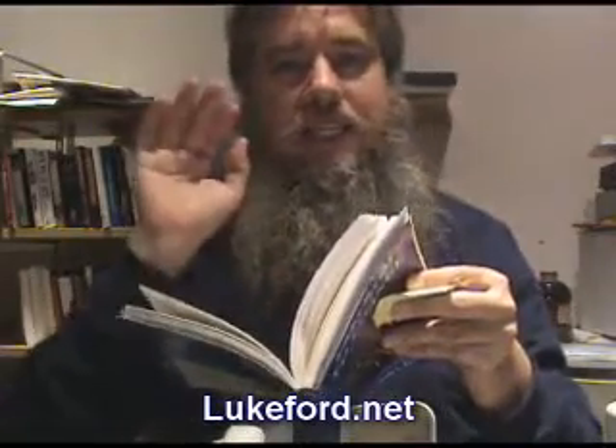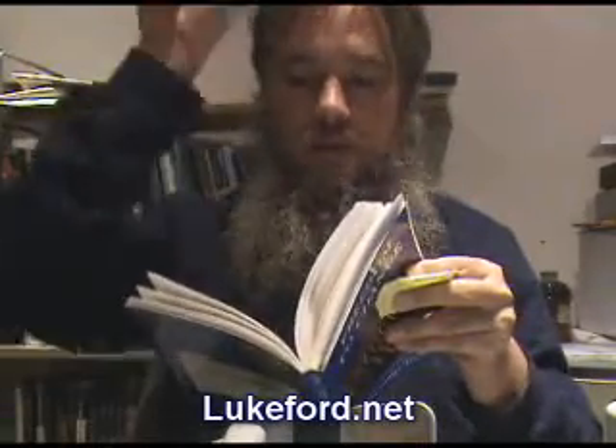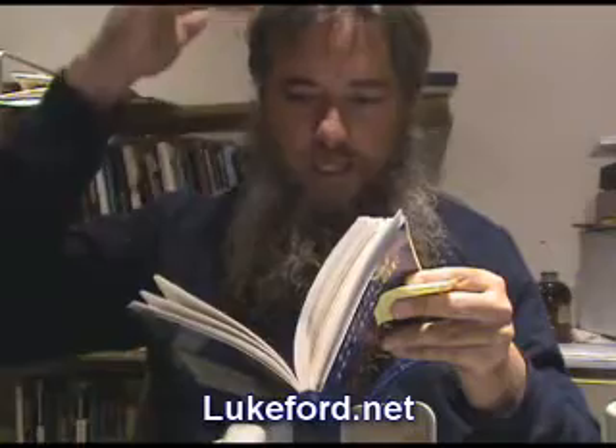So Alexander Technique is about lengthening the neck muscles, thinking up, lengthening and widening — making the neck be free so the head can go forward and up and the back can widen and lengthen.